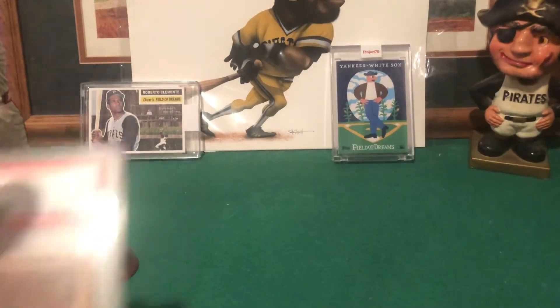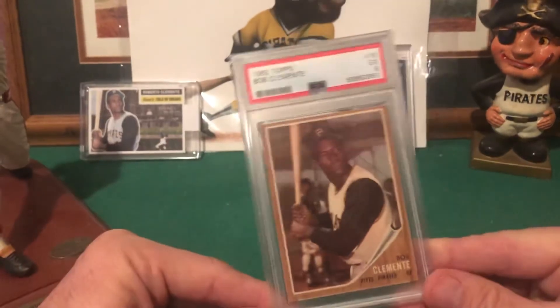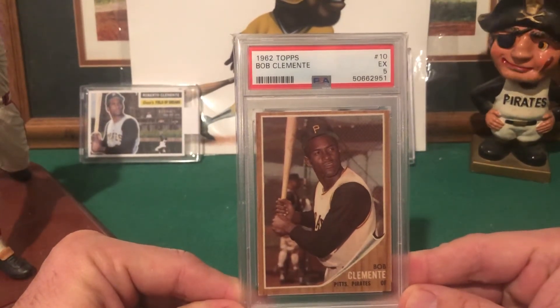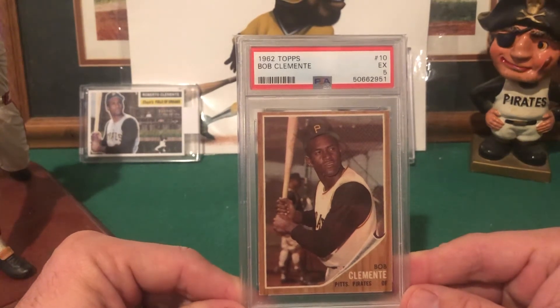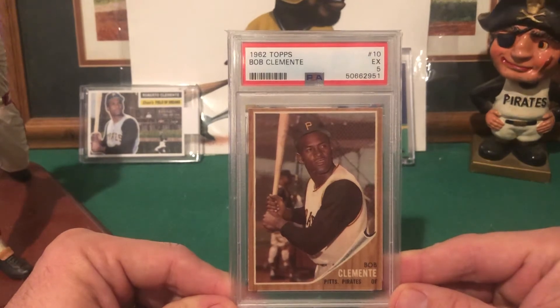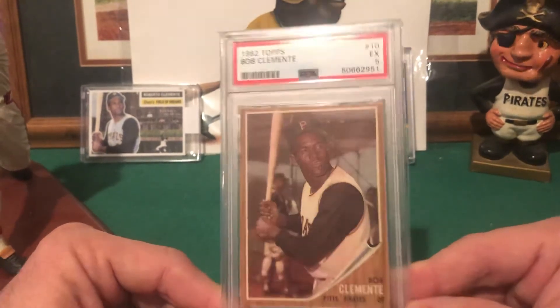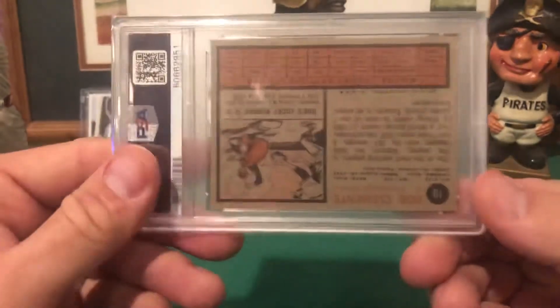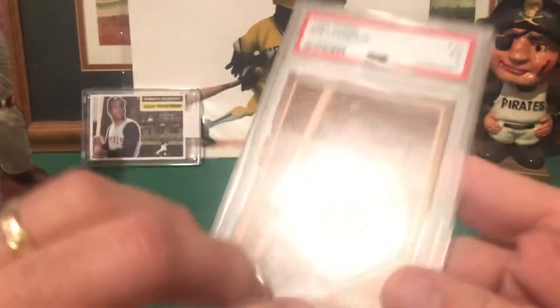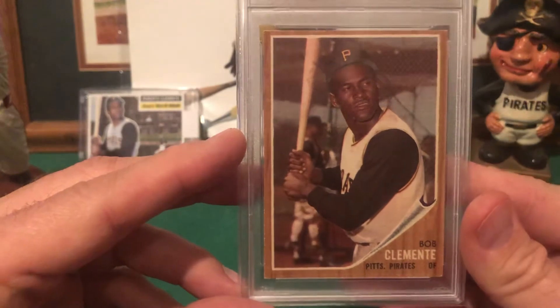The next couple are also off of Facebook. Added the '62 Clemente, a PSA 5. As I've said in many videos, these are not high grade but the cards look really nice — backs are clean, no creases, corners are pretty nice, centering is pretty good. So that is good with me.